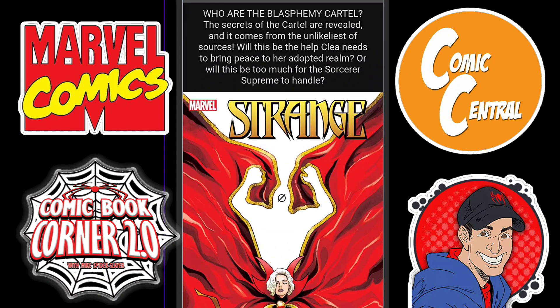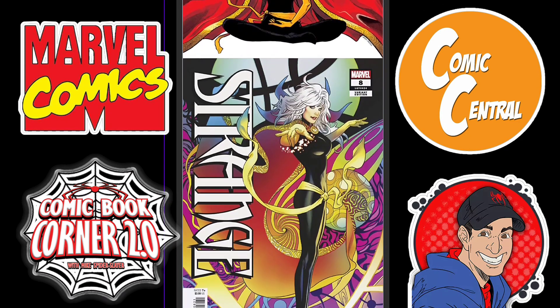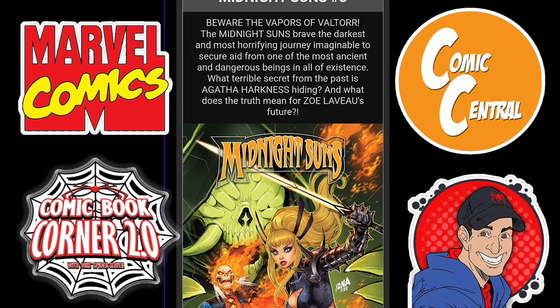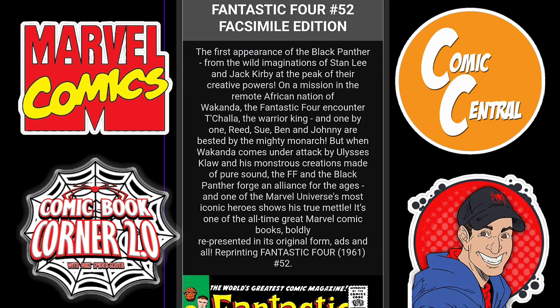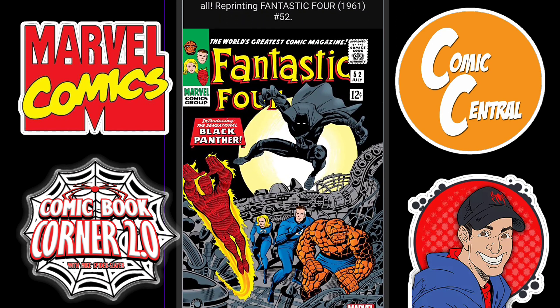Then we move on to Strange Issue 8, as we're still dealing with the Blasamy Cartel. Couple of cool covers for Strange — I'm still reading this series, not as strong as it once was. But a good series is Midnight Suns Issue 3. What a great looking cover — great looking team overall too. Can't wait for this one. Here's your variant cover. And then we have our Fantastic Four Issue 52 Facsimile Edition, which shows the first appearance of Black Panther.